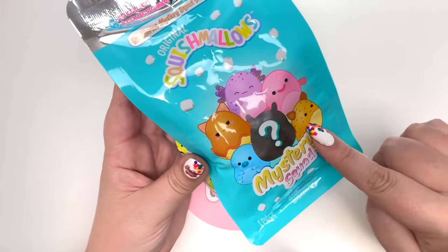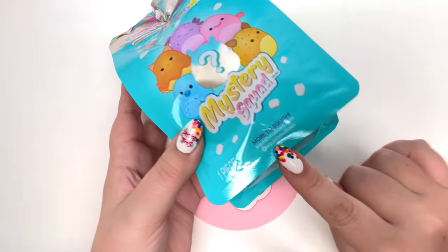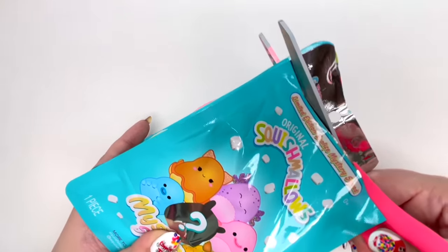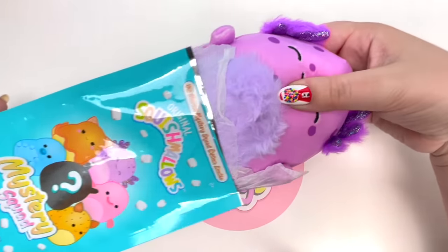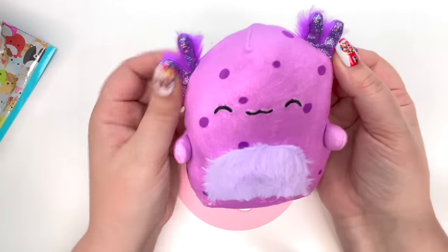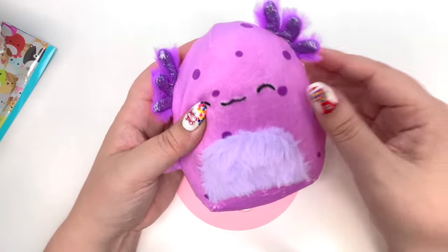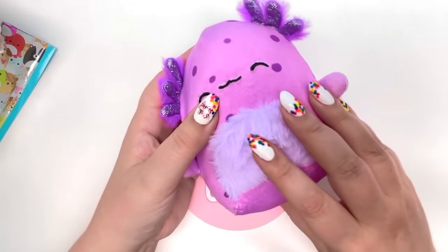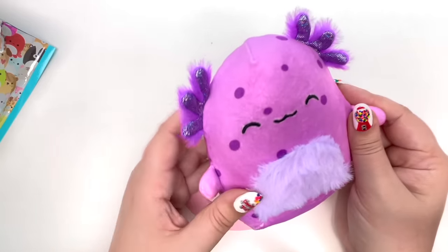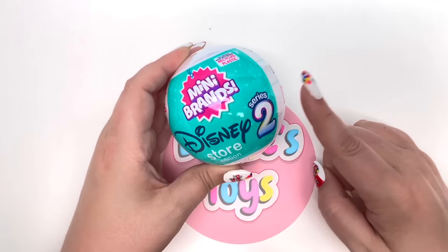The thing about this Mystery Squad is it shows you what you can get but unfortunately doesn't say what their names are. I got this off the Joanne Fabrics website. On the count of three - one two three - this is such a pretty purple color! It's so cute, a little bit fuzzy in the front and in the ears as well. If you know who this Squishmallow is, please let me know in the comments. Next we have Disney Store Series Two!